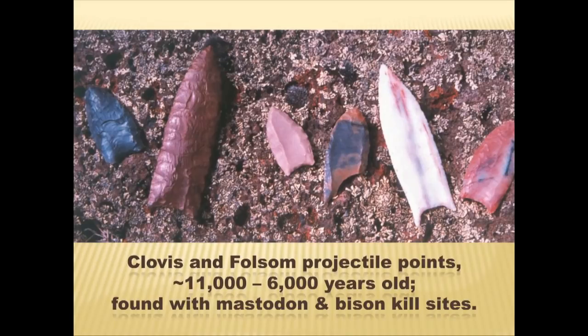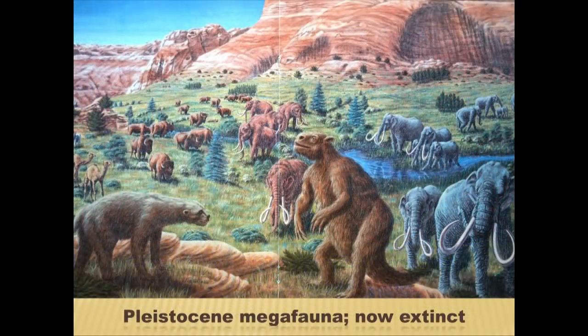Looking at ancient projectile points from this era, we don't have much in the way of hard building sites — they had temporary shelters — but Clovis and Folsom points have been found in mastodon and bison kills. If you were here 15,000 to 11,000 years ago, you might have seen the megafauna now entirely extinct. At the La Brea Tar Pits you'll see mastodon, giant bear, giant sloth, camel, and even the horse. They all went extinct; it wasn't until the Spaniards lost horses and Indians began breeding their own that horses returned to North America.